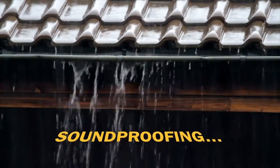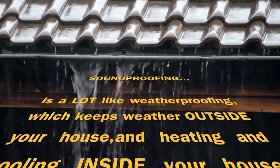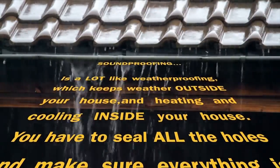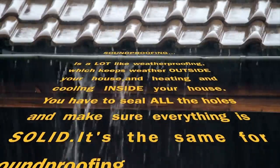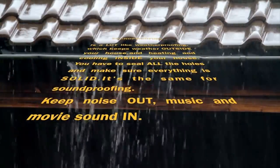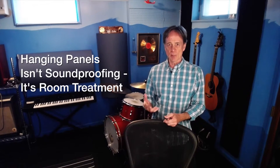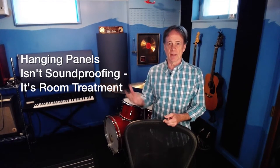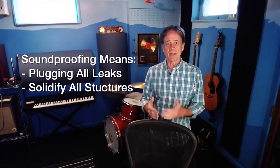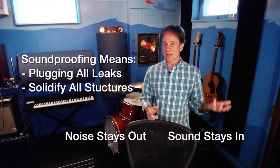Soundproofing is a lot like weatherproofing, which keeps weather outside your house and heating and cooling inside your house. You have to seal up all the holes and make sure everything is solid — it's the same for soundproofing. Keep noise out, music and movies sound in. You can't do weatherproofing by hanging pictures on the walls. Likewise, you can't do soundproofing by hanging acoustic panels on the walls. You need to plug the leaks and solidify everything so noise stays out and sound stays in.